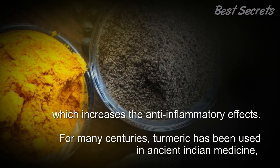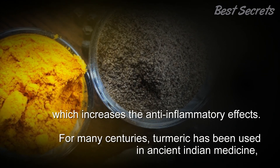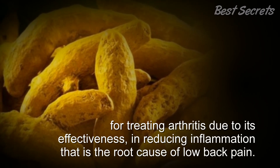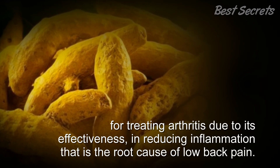For many centuries, turmeric has been used in ancient Indian medicine for treating arthritis, due to its effectiveness in reducing inflammation, which is the root cause of low back pain. Thanks for watching.